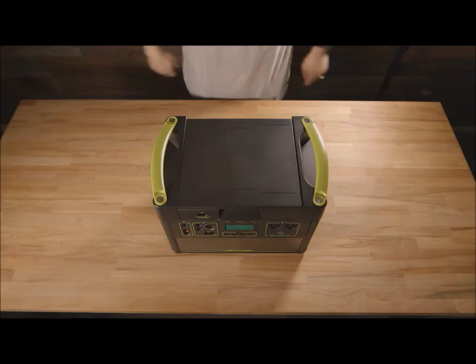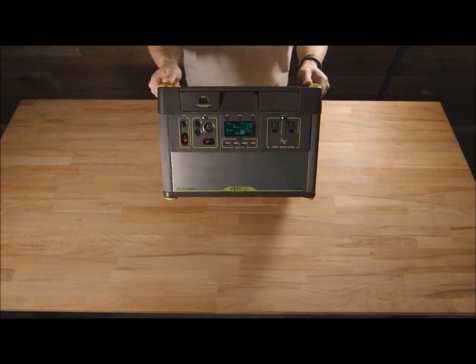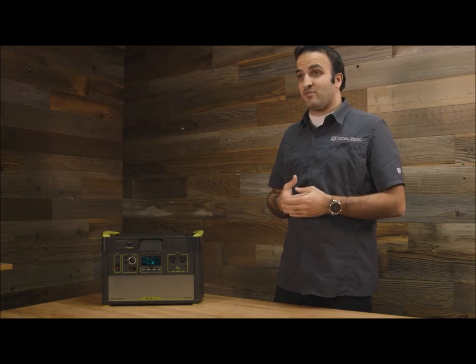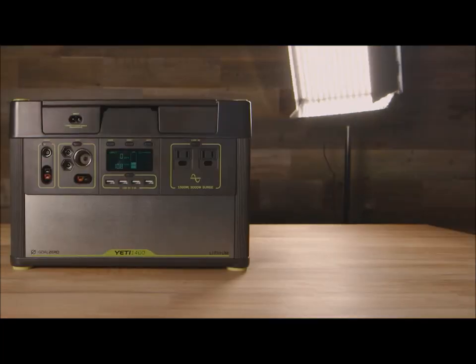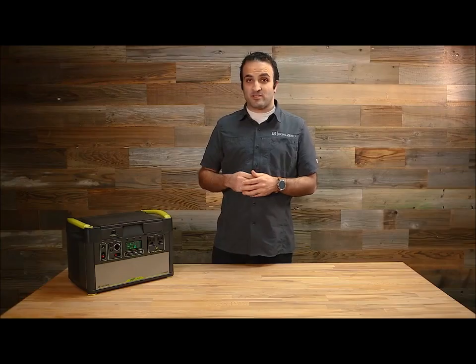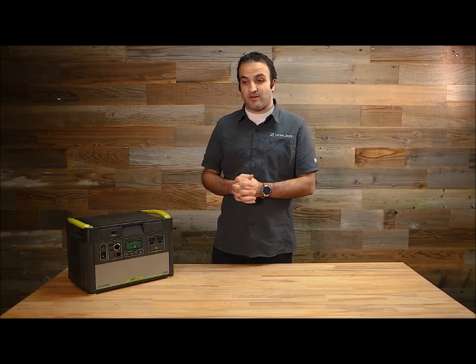What that really means to you is that it's a lighter, easier to transport, physically smaller design. It took us a while to get into this because it's really important for us to have a convenient and powerful but safe product out there. So we have the highest quality cells. We've engineered a lot of sophistication into the battery management system and have worked with basically the best-in-class suppliers of all the parts and pieces so that this becomes a really safe system for the lithium battery.